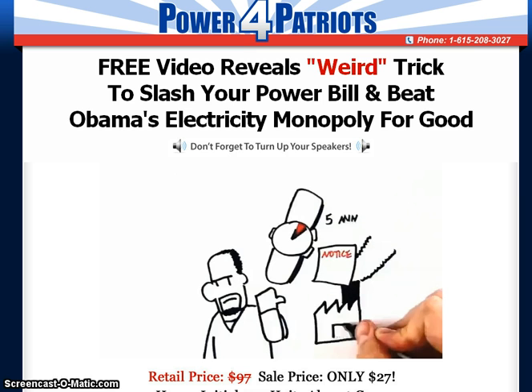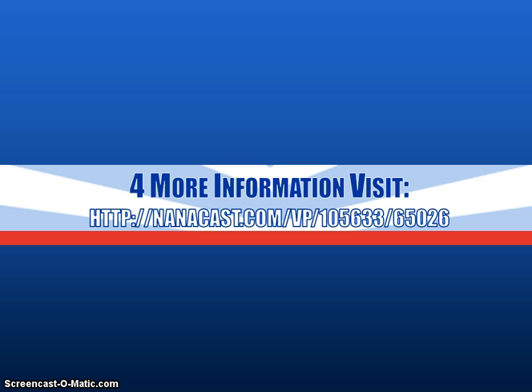The Power for Patriot system will provide you with easy step-by-step instructions so you can finally get off the grid. Find out more at nanocast.com/VP/105633/65026.